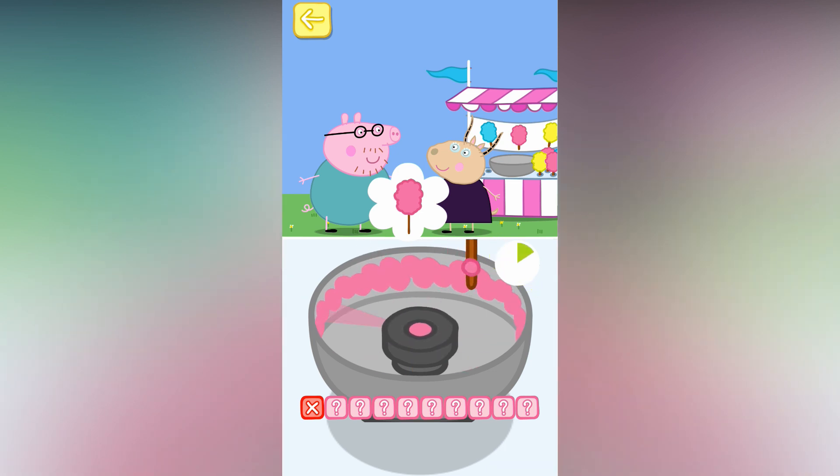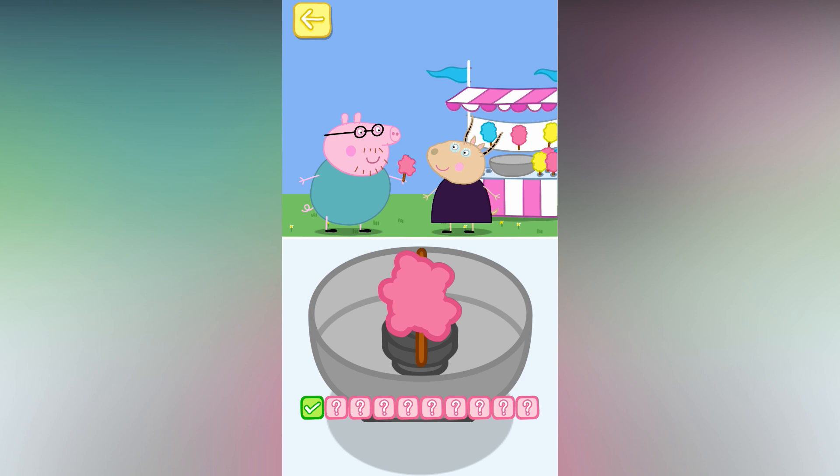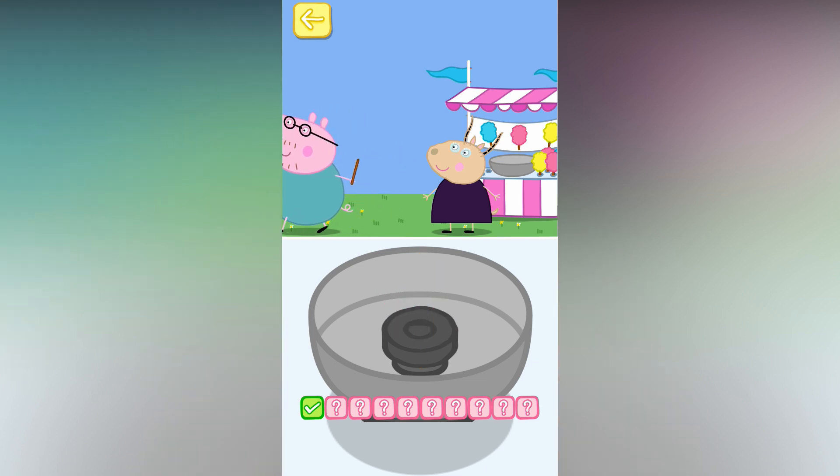Move your finger around the bowl. That one's perfect. Can you help them to eat the candy floss? Touch the candy floss to eat it. Touch it again. Mmm, that was yummy. Next, please. Mummy Pig would like a blue candy floss.